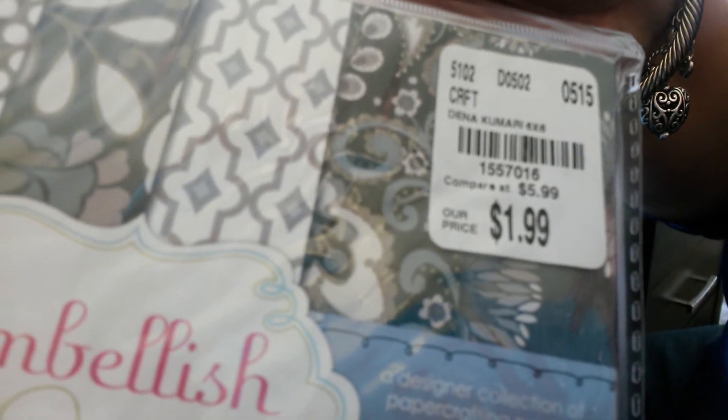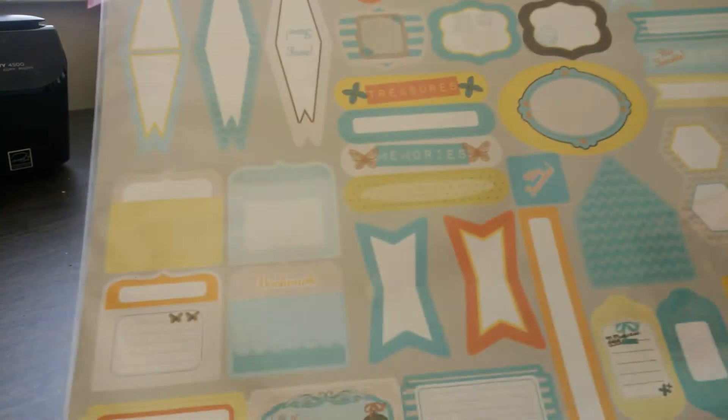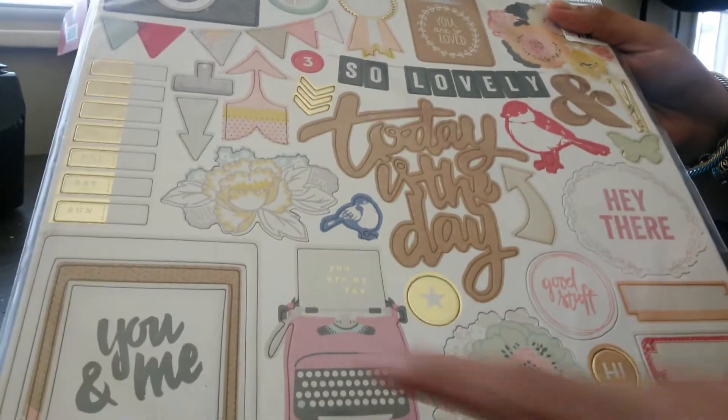The last one was by Embellishments. I found more stickers for journaling or to make notes on your pictures. I also found these really nice chipboards, family themed. Look at this one — so beautiful with the camera and the typewriter and the gold lettering.